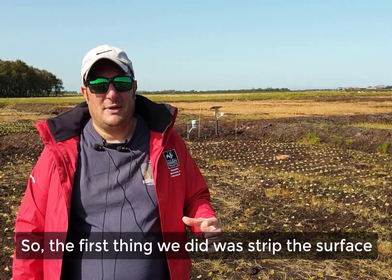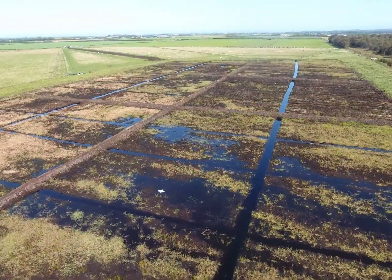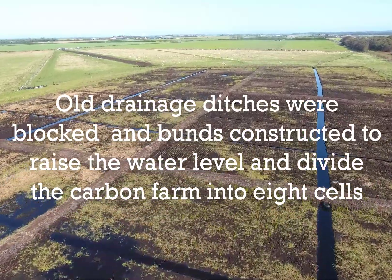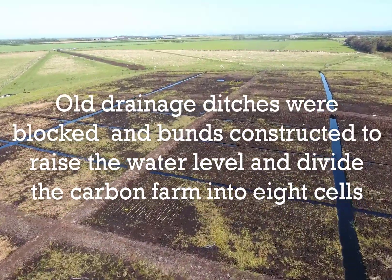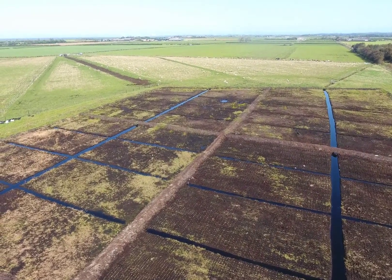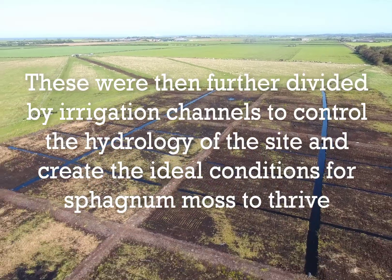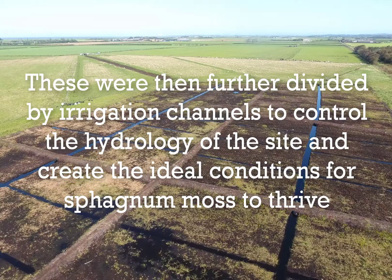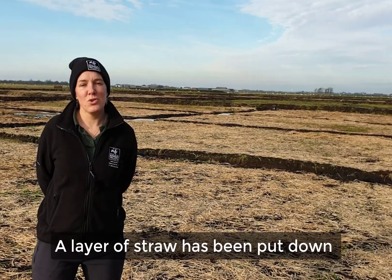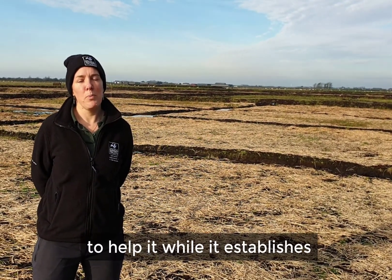So the first thing we did was strip the surface top layer off to remove all the nutrients. A layer of straw has been put down over the sphagnum mosses to create a microclimate to help it while it establishes.